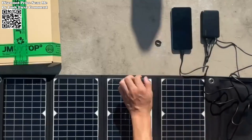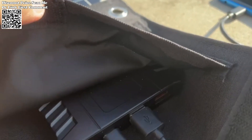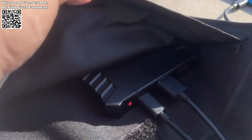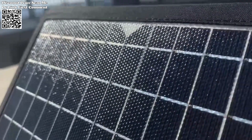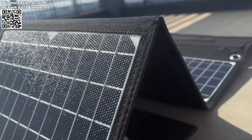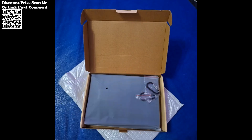Featuring a Type-C and two USB outputs — 5V 3.0A, QC 3.0 24W, PD 18W — the JMI Top Solar Charger allows you to charge up to three devices simultaneously. This versatile charging capability ensures that your smartphone, tablet, or other USB-powered devices stay powered up wherever your adventures take you.